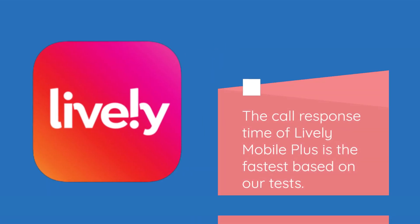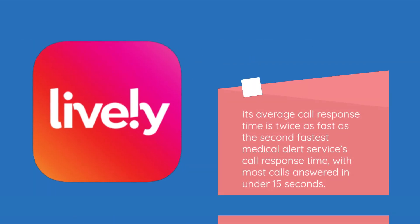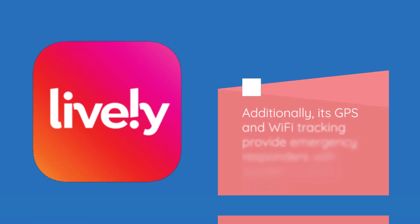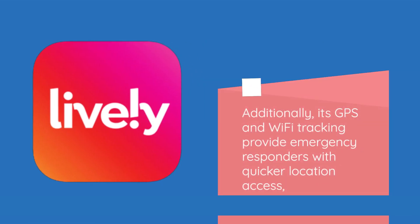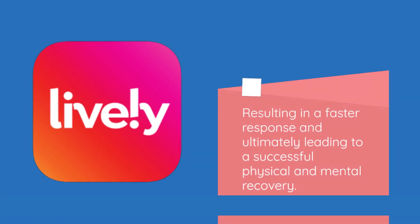The call response time of Lively Mobile Plus is the fastest based on our tests. Its average call response time is twice as fast as the second fastest medical alert service, with most calls answered in under 15 seconds. Additionally, its GPS and Wi-Fi tracking provide emergency responders with quicker location access, resulting in a faster response and ultimately leading to a successful physical and mental recovery.